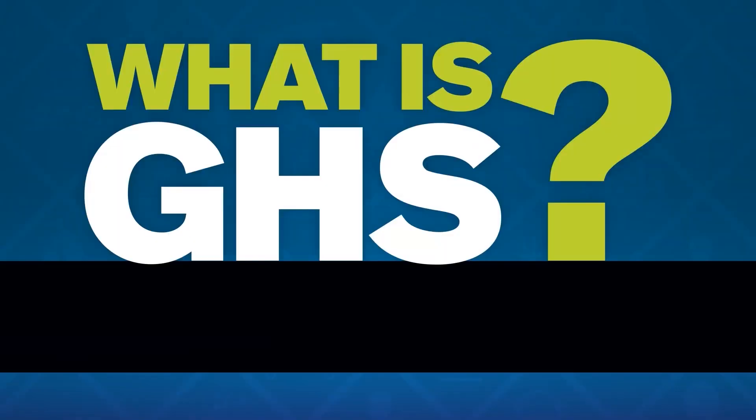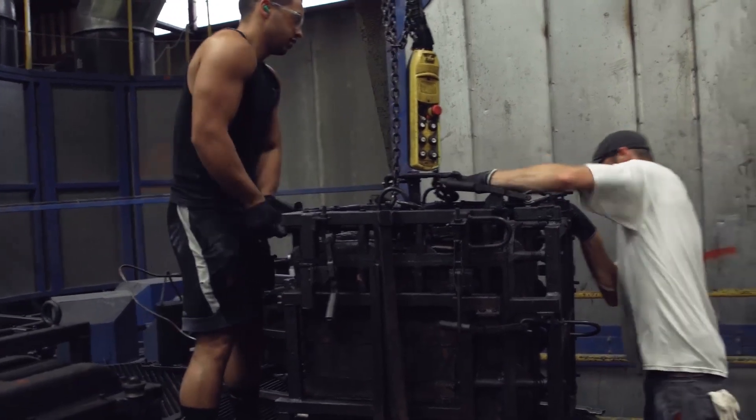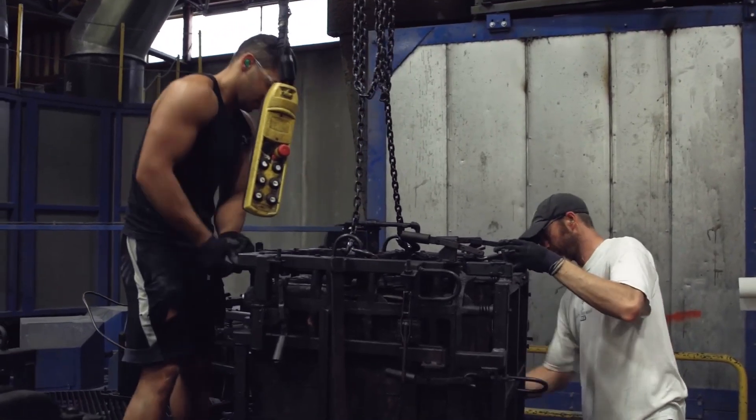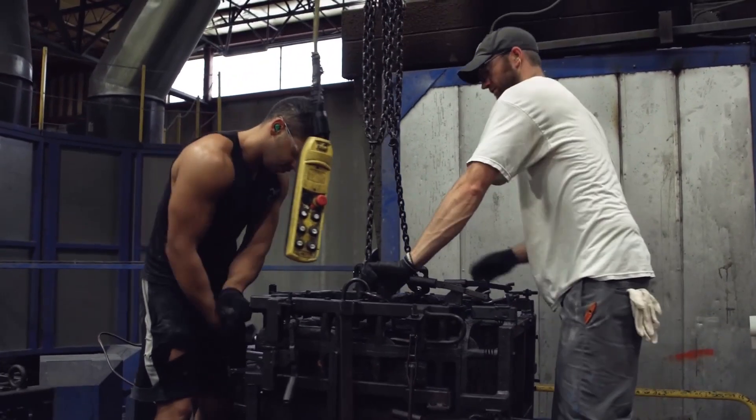I'm Kelly Baker. I've been with Grainger for 12 years in the Safety Technical Support Group. GHS is the globally harmonized system of classifying labels and chemicals. It's important because our workforce is becoming more and more diverse, and it's the way we communicate to employees and people handling products the hazards that are associated with the products.